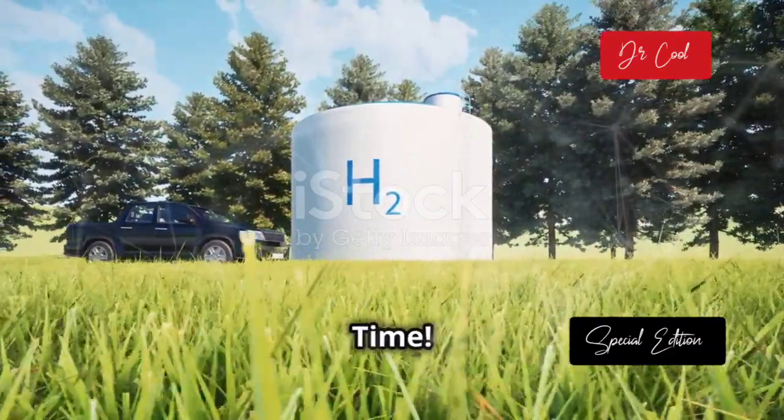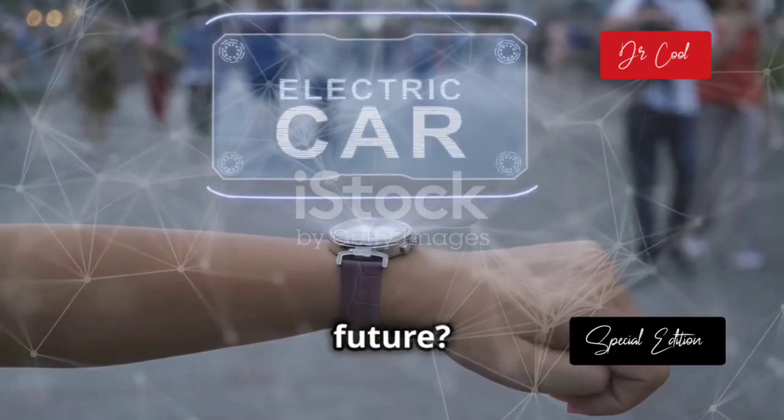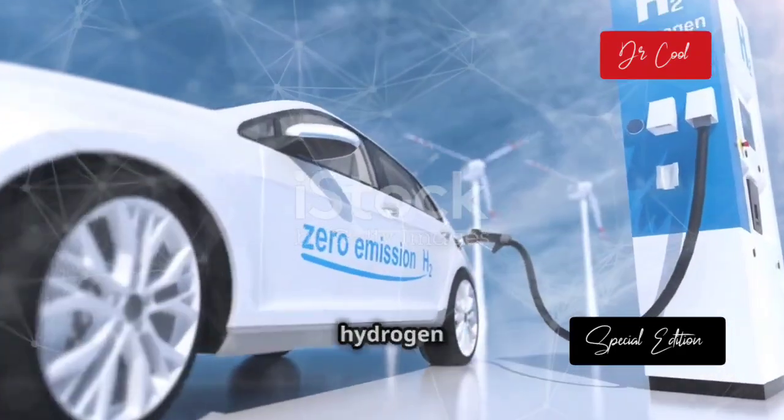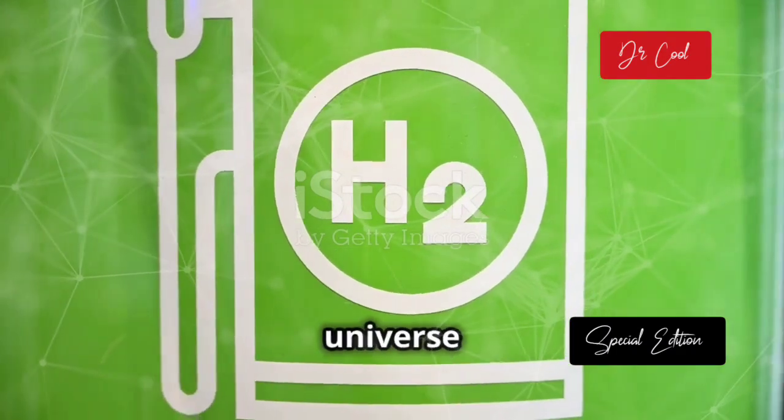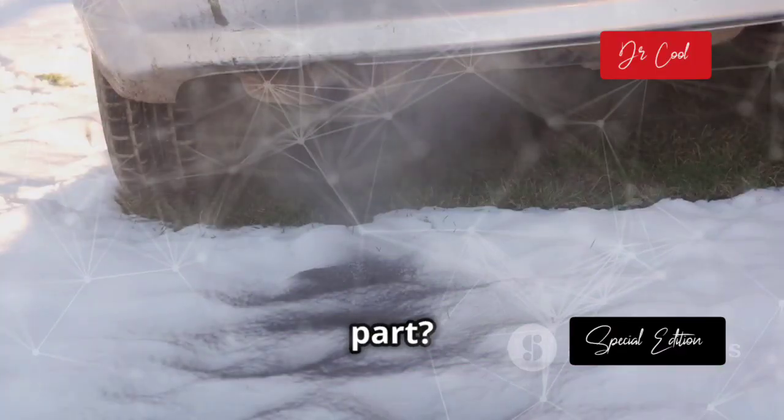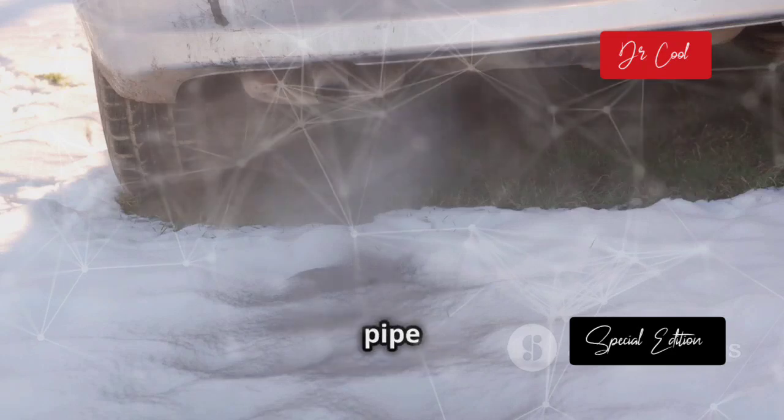Forget electric, it's hydrogen time. Remember when electric cars were the future? Well, move over batteries, because hydrogen is here to blow your doors off. We're talking about cars powered by the most abundant element in the universe — hydrogen. And the best part? The only thing coming out of the exhaust pipe is water.